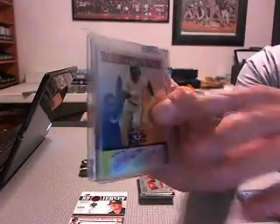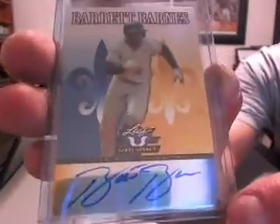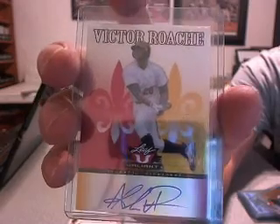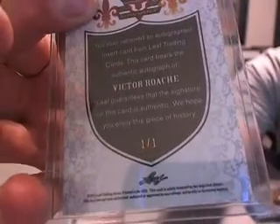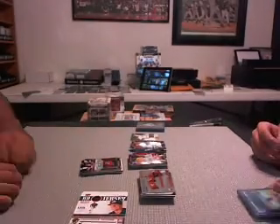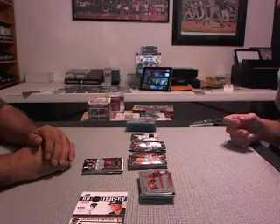Barrett Barnes, blue, for the Pirates. I thought that was the one-on-one — that's the blue, numbered to 25. This is the one-on-one. Victor Roach — it's got red — Roach, Milwaukee Brewers. One out of one! I can't top that. Nice.